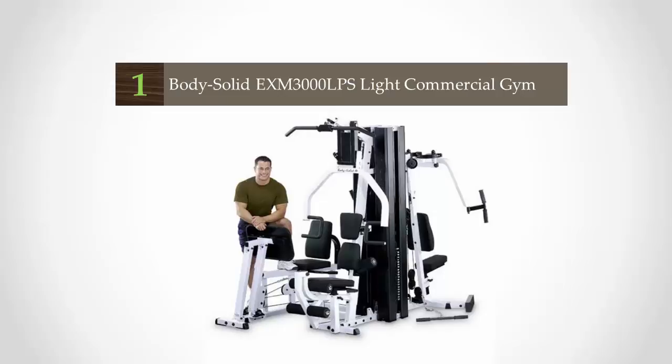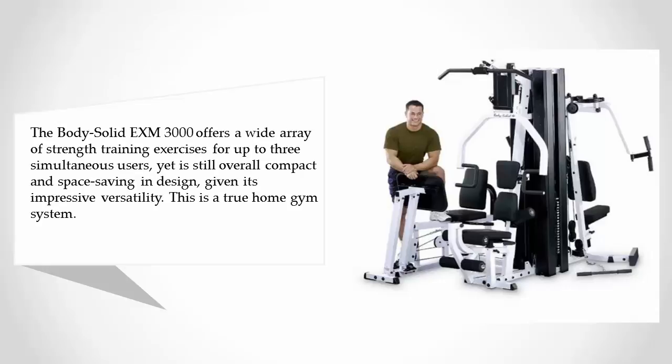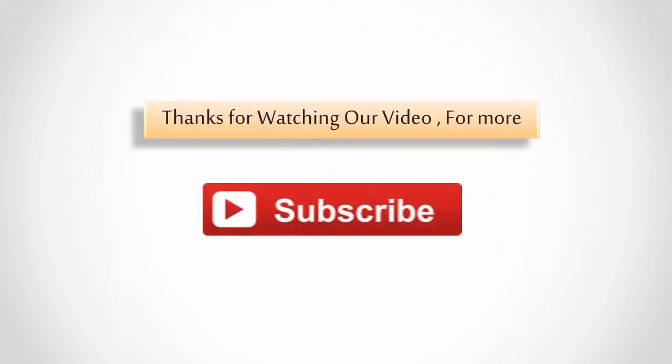Coming in at number one on our list, the Body-Solid EXM3000 offers a wide array of strength training exercises for up to three simultaneous users, yet is still overall compact and space-saving in design. Given its impressive versatility, this is a true home gym system. It comes with contoured Dura-Firm pads for support, weight stacks within easy reach, and a multifunction press arm station.